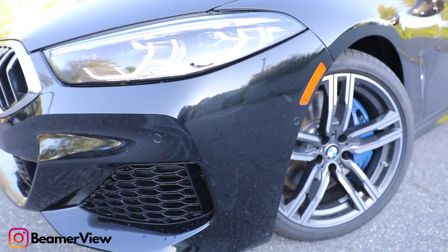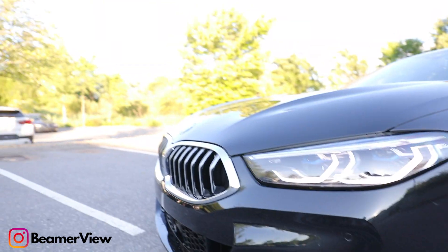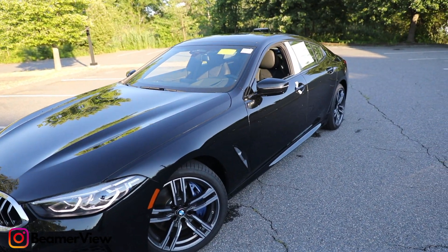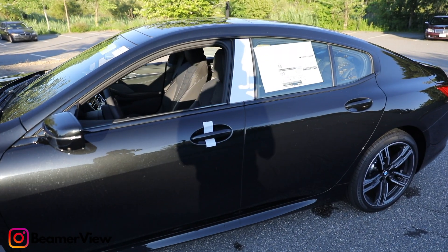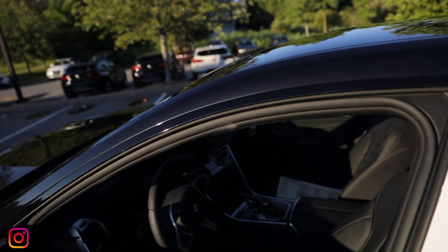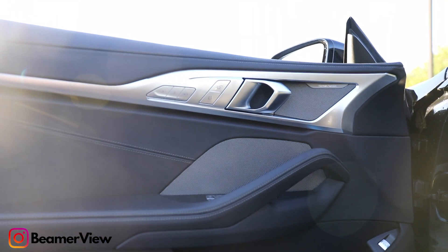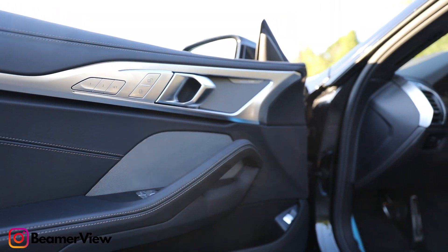Let's go over the power that this vehicle is producing. The engine the 840i comes with is the 3.0 liter turbo inline-six gas powered engine. For the transmission, it is going to be the ZF eight-speed automatic, which works really, really great. A lot of BMW transmissions use this specific one and they all work great. Also, for the drivetrain, the vehicle is all-wheel drive.